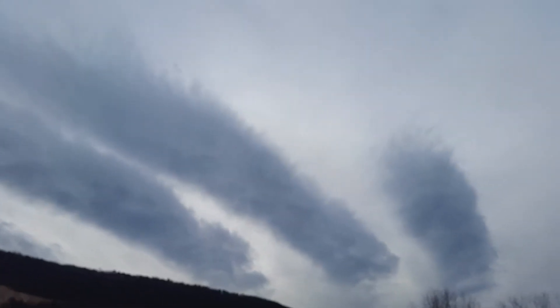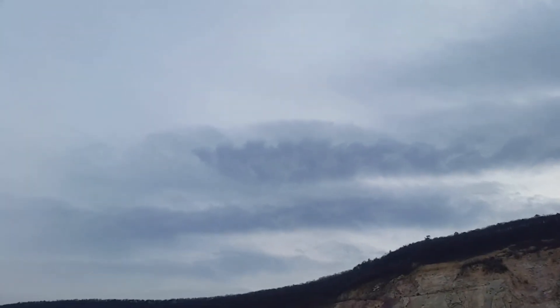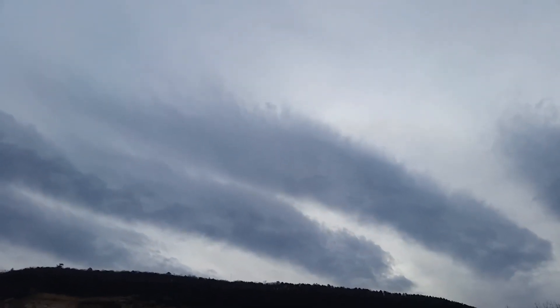But I just thought that looked — let me see — the sky wrinkled up back there. It's weird, I've never seen anything like that before.